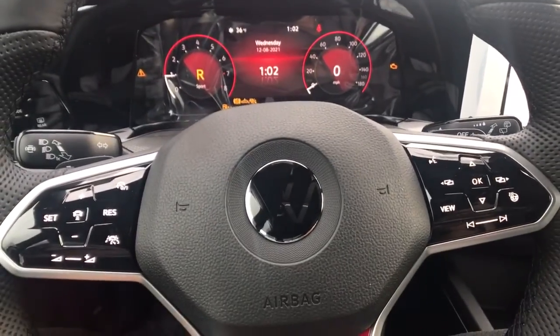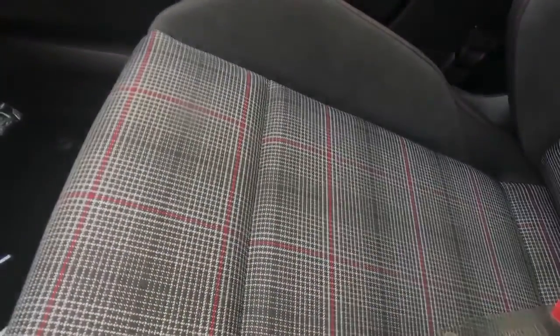Feel the rush of adrenaline in this Golf GTI. Treat yourself to a test drive today. Our staff will toss you the keys and give you an out.